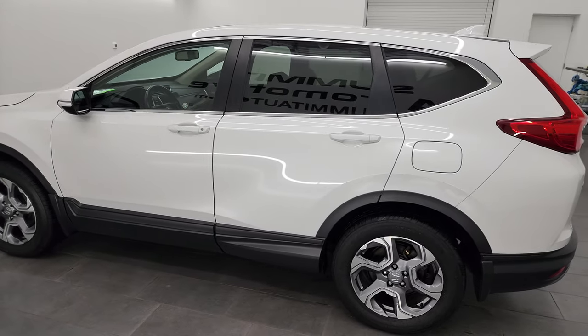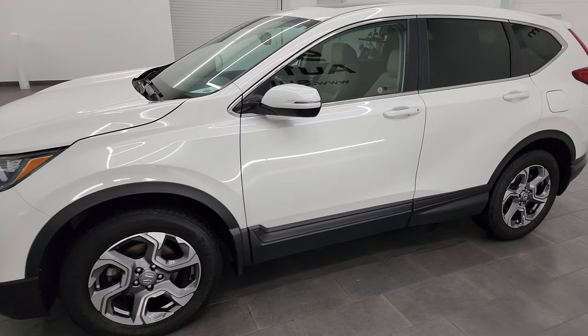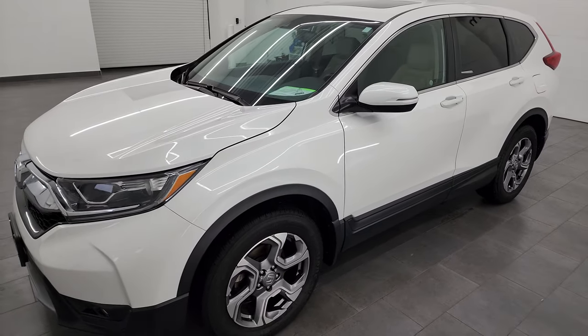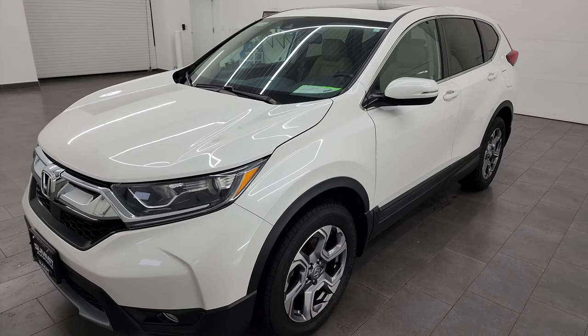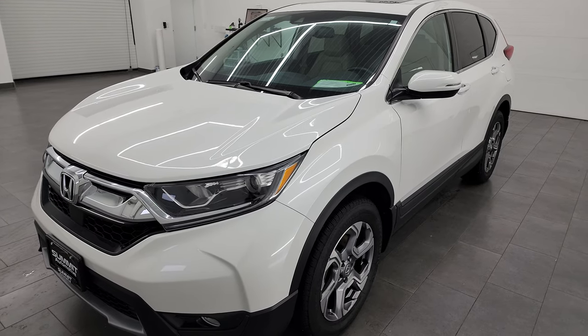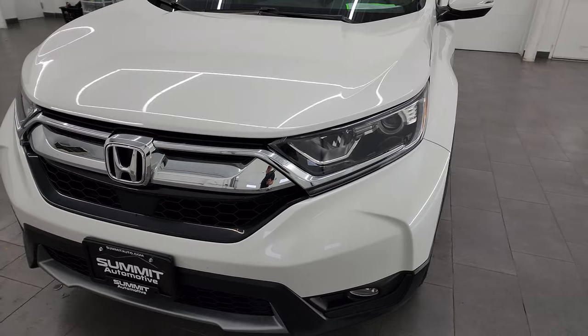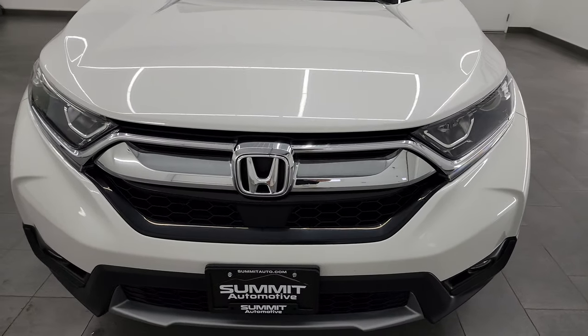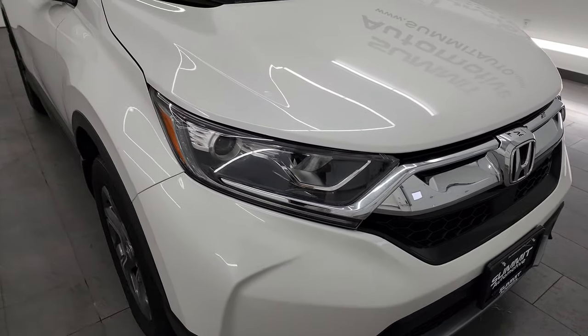This 2019 Honda CR-V has the 1.5-liter turbocharged four-cylinder engine, paired up with the continuously variable automatic transmission. It puts out 190 horsepower. This vehicle has been fully safetied and inspected by our service shop per the state of Wisconsin inspection process. It has a fresh oil and filter change, all the fluids have been checked and topped off, and this vehicle is 100% ready to go.